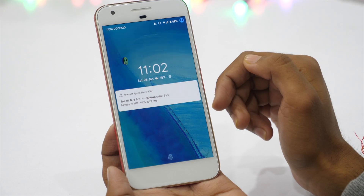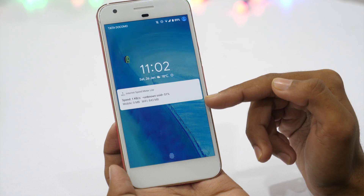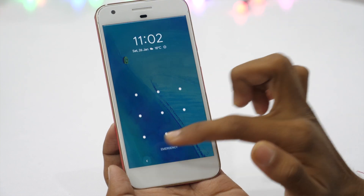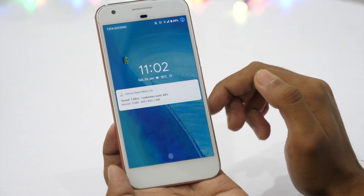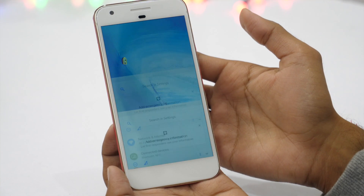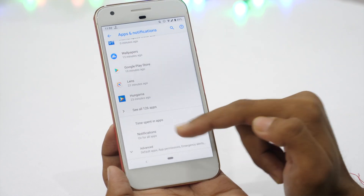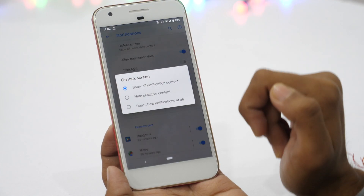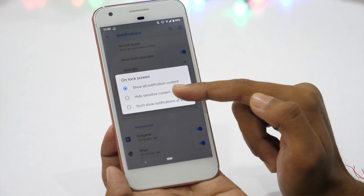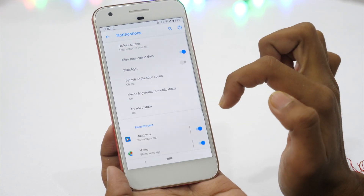The third setting is hiding sensitive content from the lock screen. By default, Android shows you sensitive content from notifications on the lock screen. This can be helpful as you can see what's inside a notification without unlocking your phone, but if you are a privacy buff, you can't risk showing sensitive content. Go to apps and notification settings, tap on notifications, then lock screen. By default it is showing all notifications, but you can set it to hide sensitive content or don't show notifications at all.